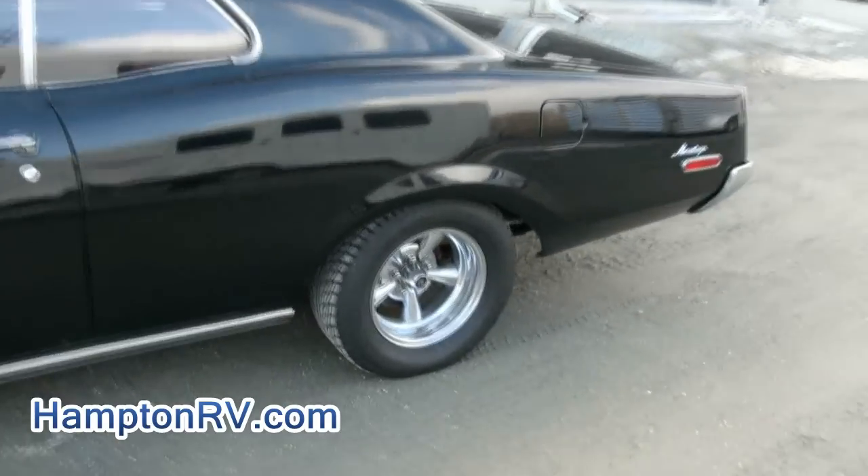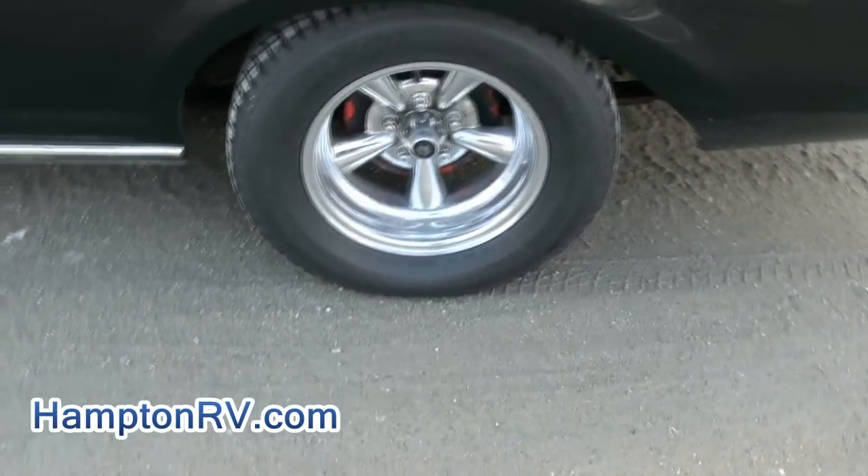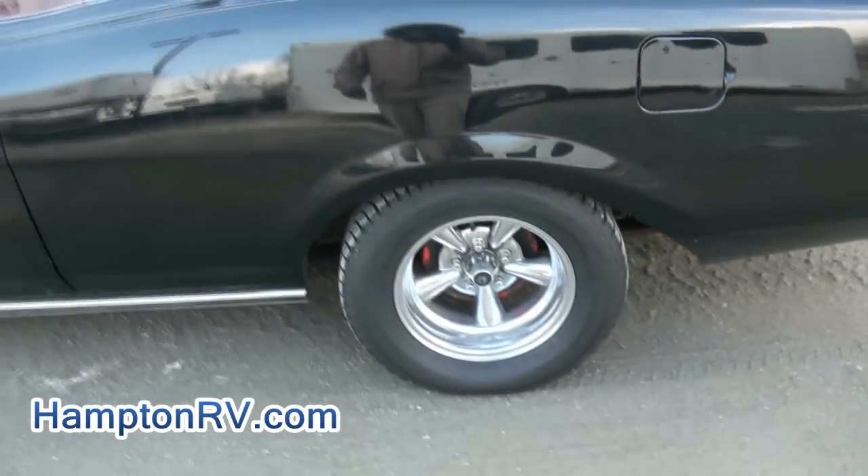Got the aftermarket wheels. For the rear, same 225/60/14s.